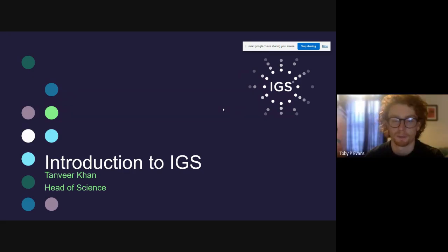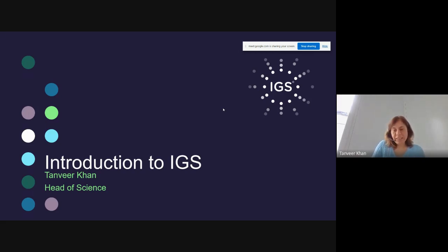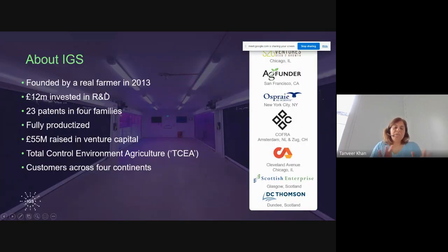IGS — Intelligent Growth Solutions — is a vertical farming infrastructure providing company based out of Scotland, with head office in Edinburgh, an engineering innovation center at Inverkeithing, and a crop research center in Dundee, next to the James Hutton Institute. The company was started in 2013 by Sir Henry Ackroyd, a real farmer who was selling produce to Michelin star restaurants but found that climatic changes were affecting quality, leading him to explore controlled environment agriculture.